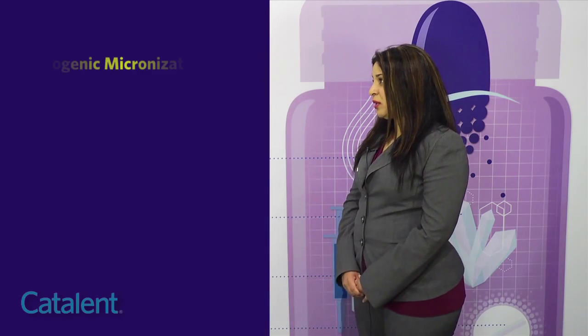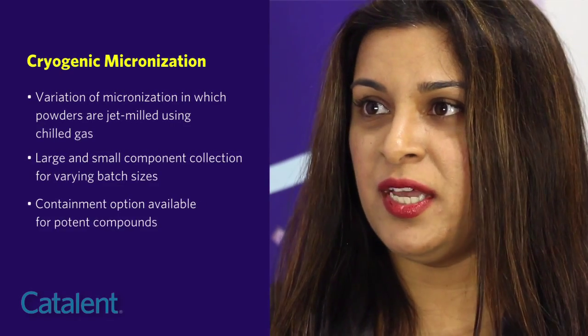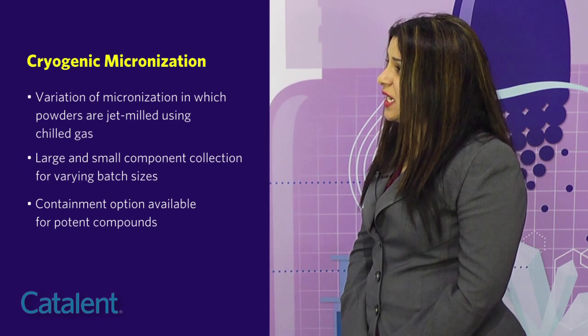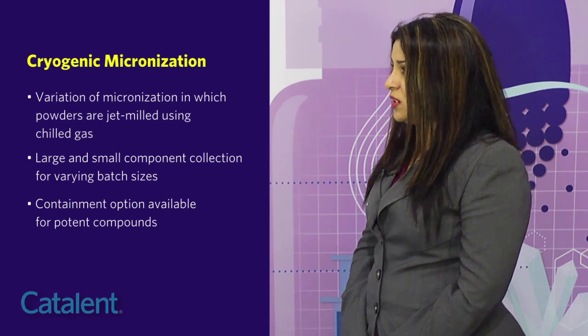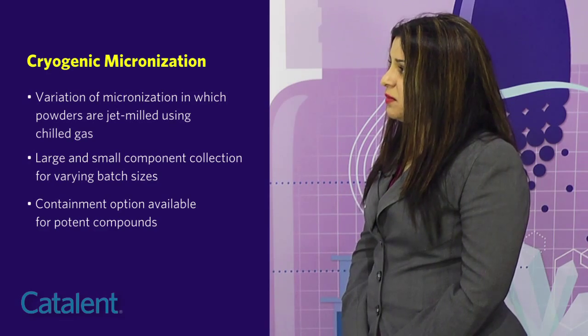Catalan Micron Technologies just acquired a cryogenic micronizer back in 2014, so this is a new service that we're offering customers to help them with particle size reduction of their API. APIs that tend to be very sticky or tacky may have an issue where particle size reduction cannot work with a traditional air jet mill. This is where using the cryogenic micronizer would be very beneficial in working with these types of APIs.